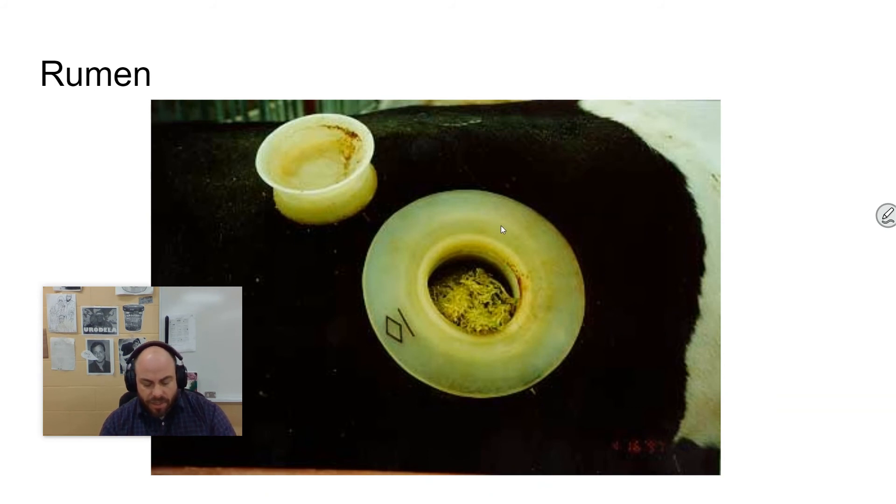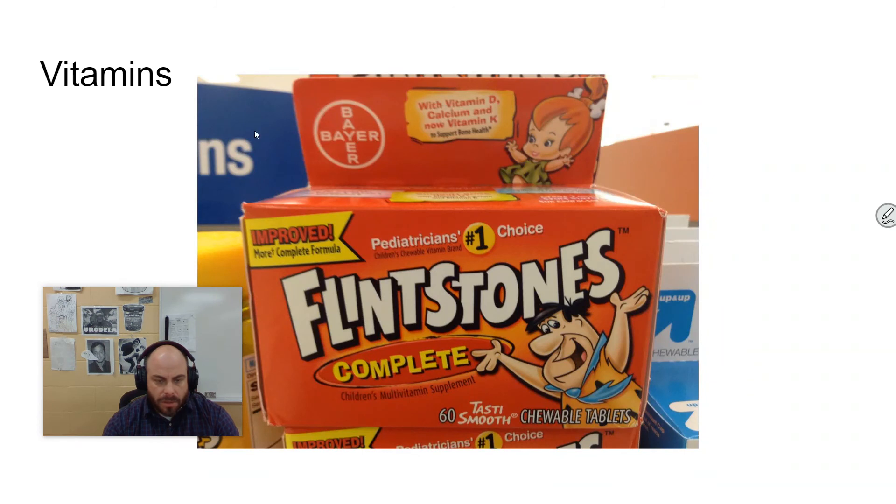The small intestine is part of digestion for the absorption of nutrients. As organisms get larger, more small intestine is needed to gather more materials. There's also the large intestine, or colon, which is used for the reabsorption of water.